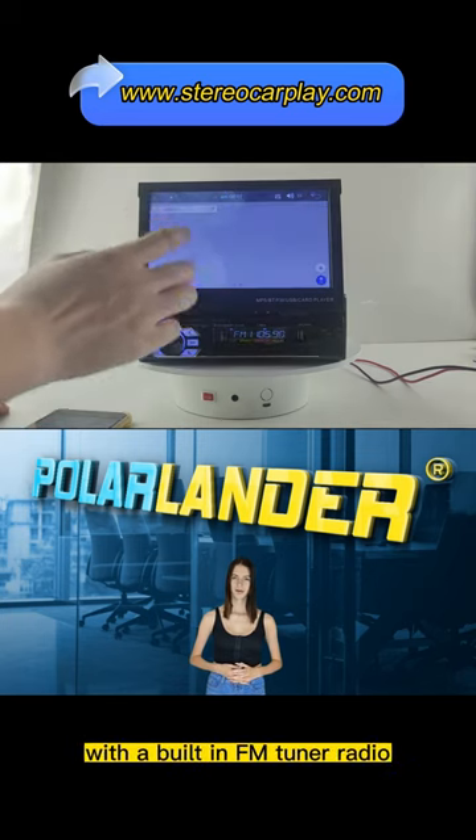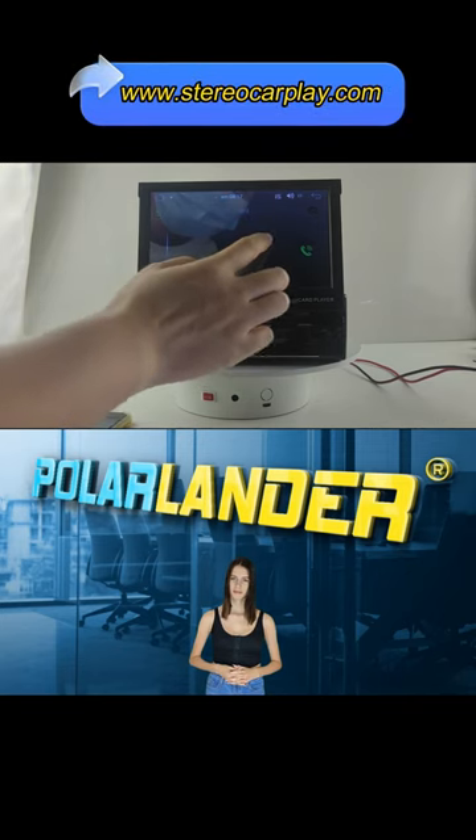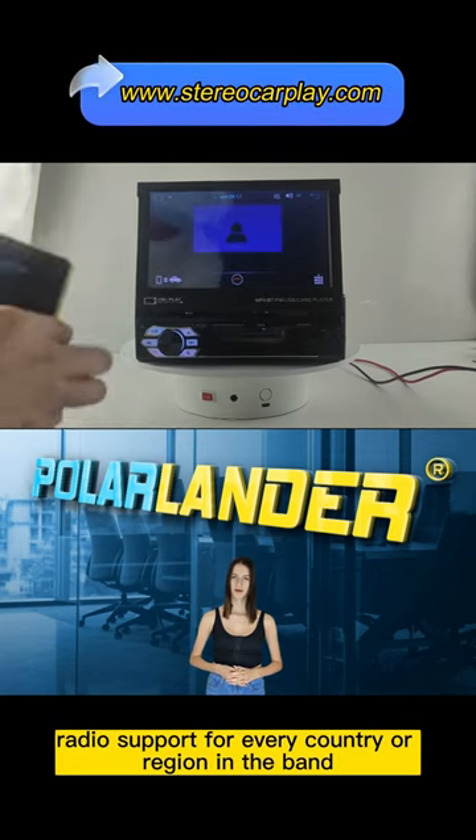With a built-in FM tuner radio, you can save and select your favorite stations and get the latest news wherever you are. Radio support for every country or region in the band.